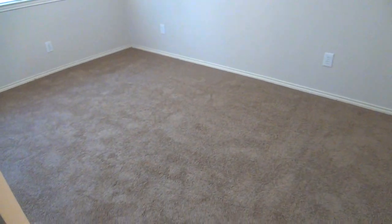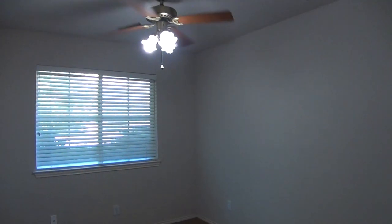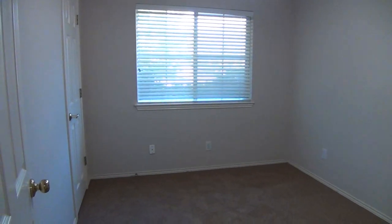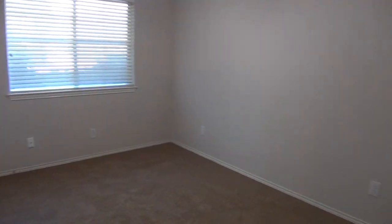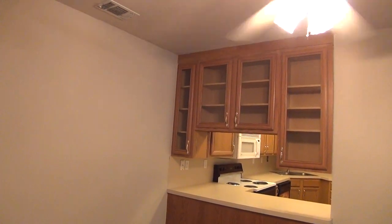Then we have bedroom number three, which is a little bit bigger than bedroom number two. Again, ceiling fan and a good-sized closet there. We also have blinds throughout the house.